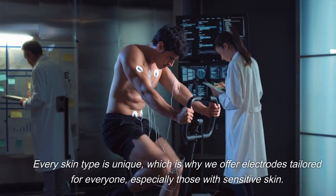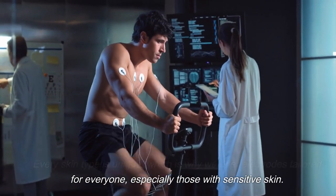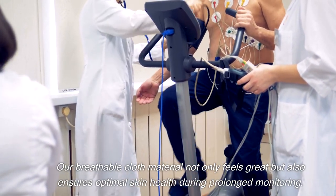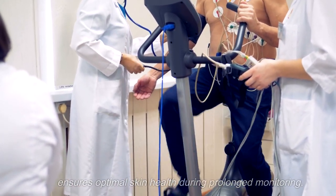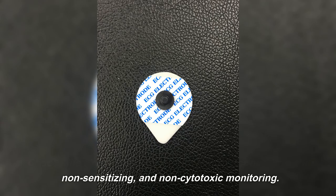Every skin type is unique, which is why we offer electrodes tailored for everyone, especially those with sensitive skin. Our breathable cloth material not only feels great, but also ensures optimal skin health during prolonged monitoring. Choose the electrodes that set the standard for non-irritating, non-sensitizing, and non-cytotoxic monitoring.